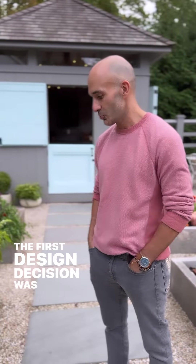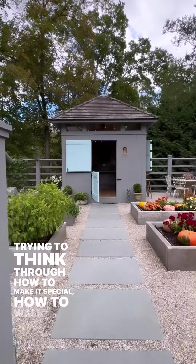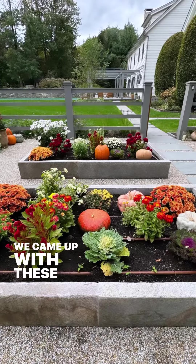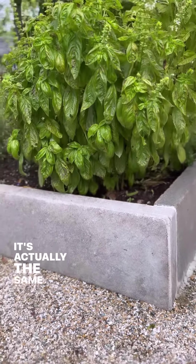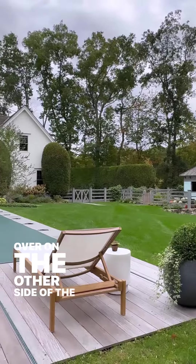The first design decision was the garden bed, really trying to think through how to make it special — how to walk in and feel as if it was connected to the rest of the backyard. We came up with these three-inch granite slabs. They're from a quarry in Upper Connecticut — the same stone yard where we got the retaining wall on the other side of the property.